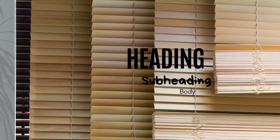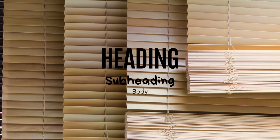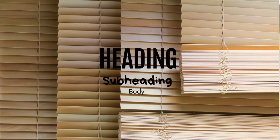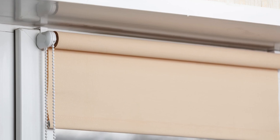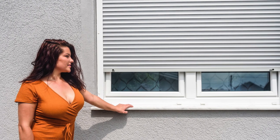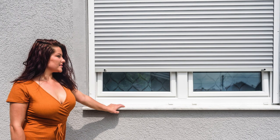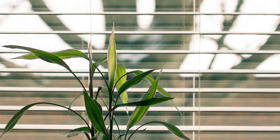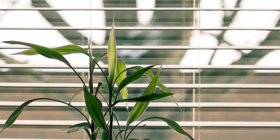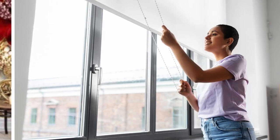In addition to natural materials and technological advancements, bold colors and patterns are making a comeback in window blinds designs. Vibrant hues like emerald green, sapphire blue, and mustard yellow inject personality and drama into any room, serving as statement pieces that command attention. Likewise, geometric patterns and abstract motifs add visual interest and contemporary flair, transforming windows into works of art. These daring design choices reflect a shift towards more expressive interiors where creativity knows no bounds.